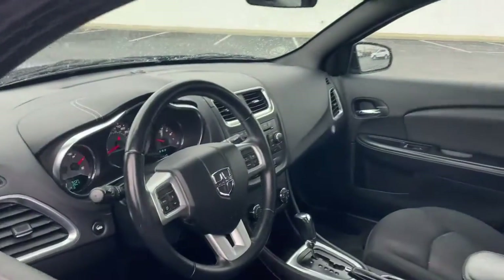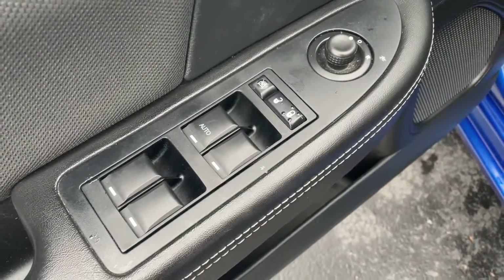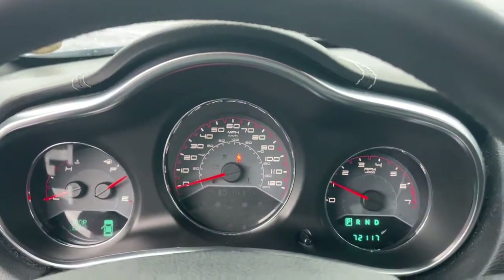The following are some of this vehicle's highlighted options: keyless entry, fog lamps, remote engine start, satellite radio, aluminum wheels, heated front seat, power driver seat, electronic stability control, alarm, and traction control.